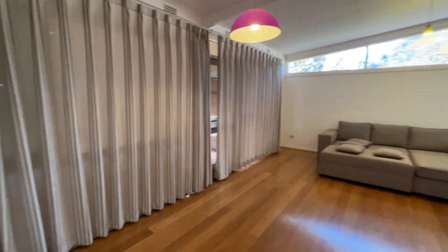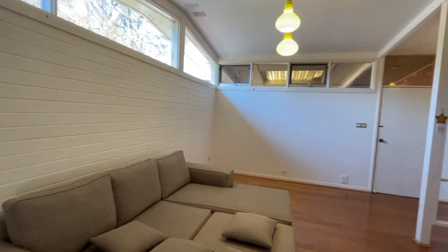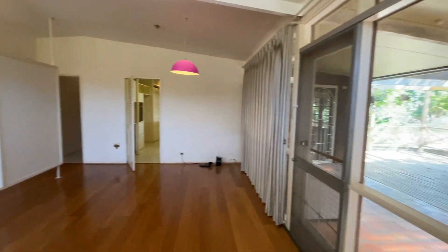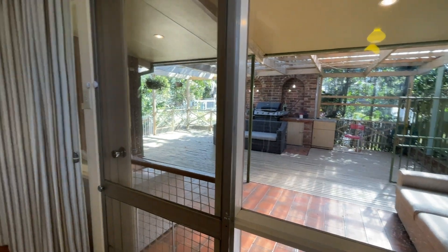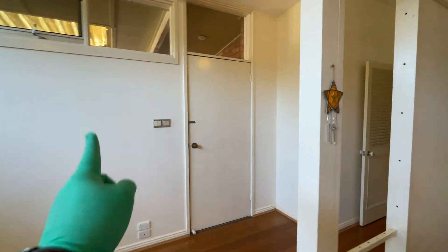This is the living room. You can access the outdoor area from this door, and this is the way to the car park.